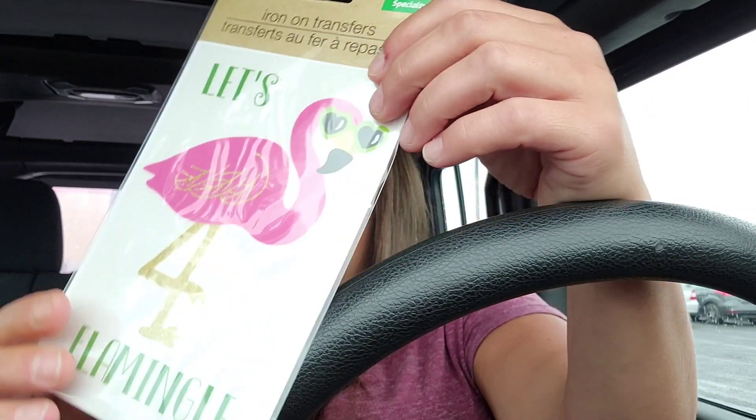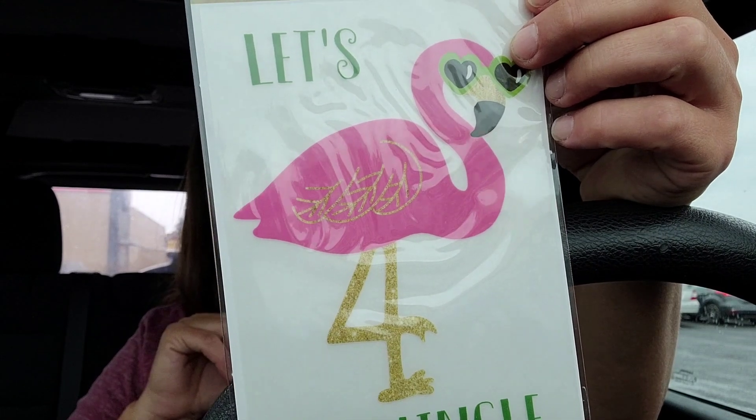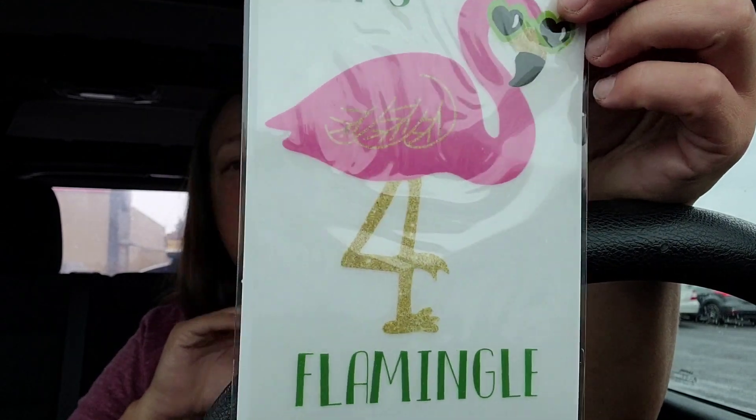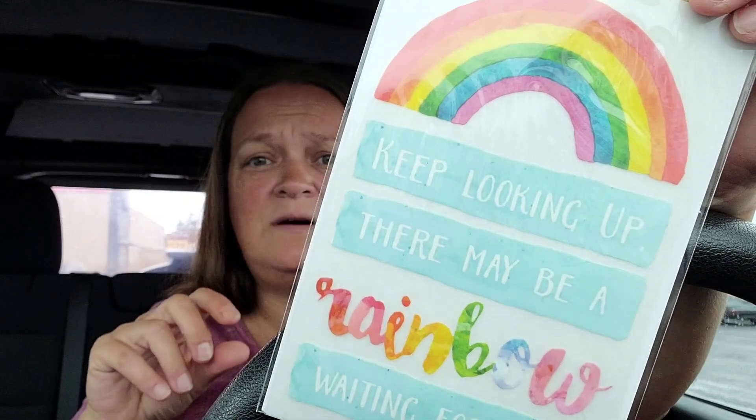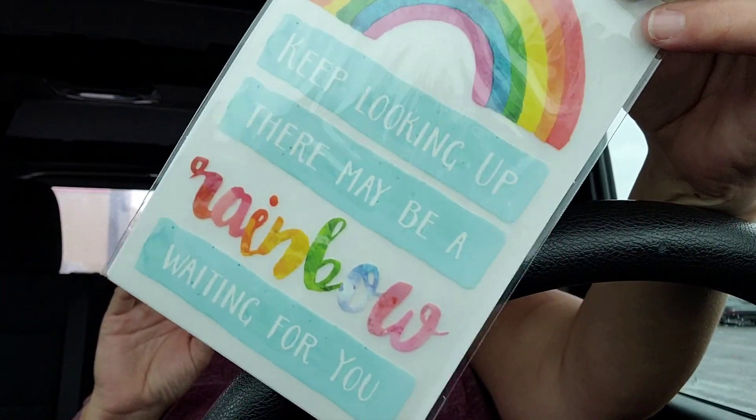They had this big 'Let's Flamingo' — this one's an iron-on. You can put iron-on on your tumblers with your heat gun, so we're going to try that at some point and see if I can not burn my fingers off. This was also an iron-on one. I thought it might be cool to do one of my rainbow tumblers and maybe do a white paint splotch to put this one over — I thought it might be neat.